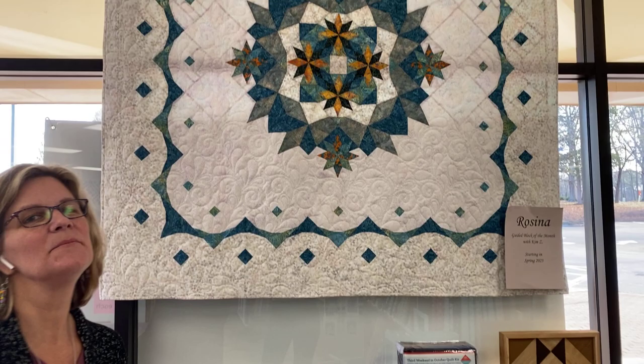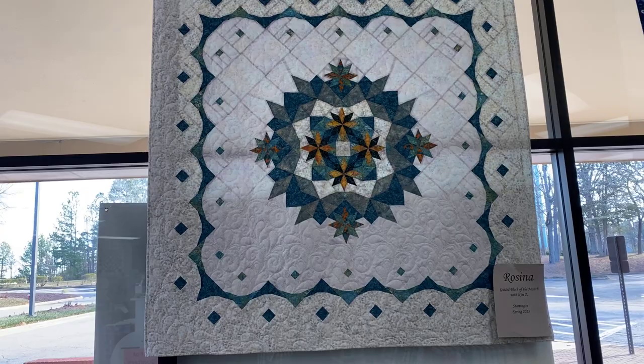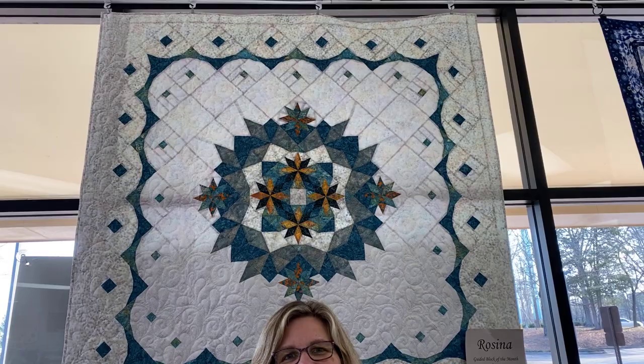Hey everybody, it's Julianne from Cary Quilting Company in Cary, North Carolina. Today is Tuesday, December 27th, and today we are highlighting the Rosina Guided Block of the Month. This Block of the Month is going to start in March, and if it looks a little intimidating, we do have a Block of the Month class for this particular quilt with Kim Zabrowski, one of our most popular class instructors. She's going to help you figure out ways to make this quilt. She uses a lot of Studio 180 rulers, which are her favorites, so she will make it a piece of cake. It's a beautiful, beautiful quilt, all made with fatigues. It's gorgeous.